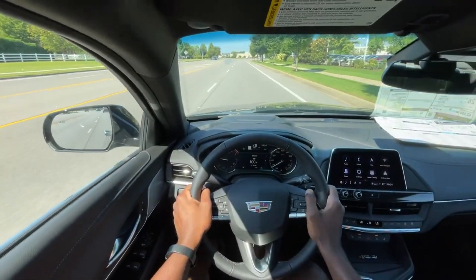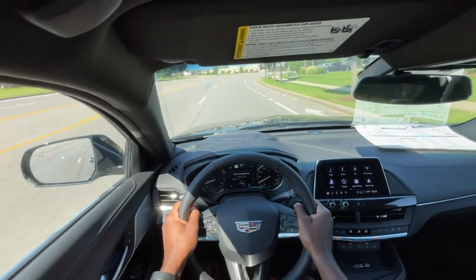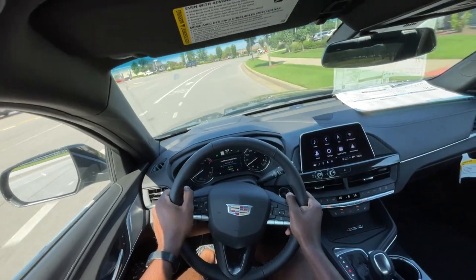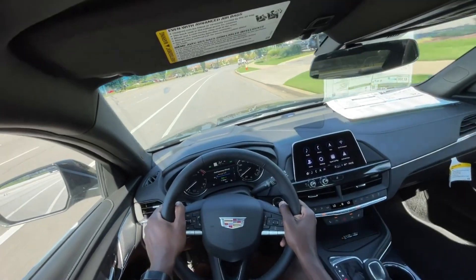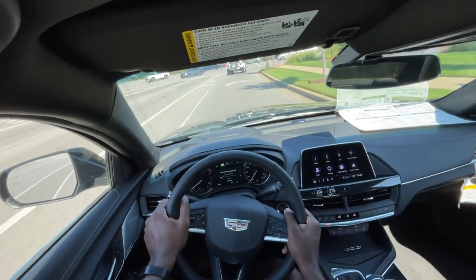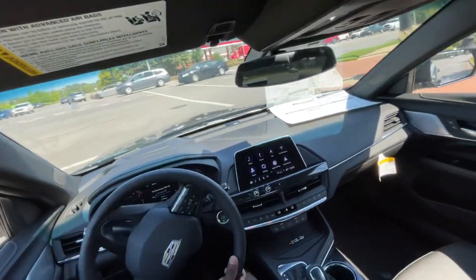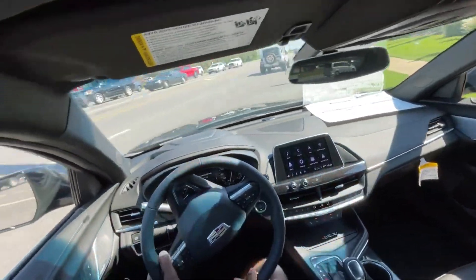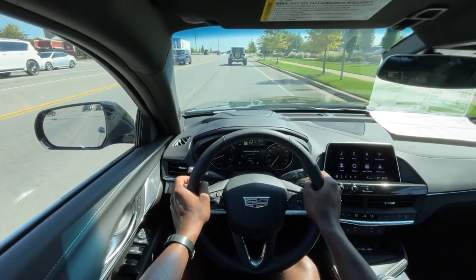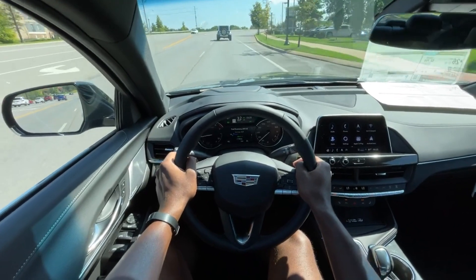Starting the test drive here in the CT4 Luxury. I like the 2.0-liter turbo — I've said this before. Now the 2.7-liter is definitely quite a bit peppier, but unless you've just driven that or you're used to having that kind of power, this 2.0-liter definitely does the job and then some in my opinion. It's still quick, and it's not like the 1.5-liter that you get in the Malibus — this is a peppy vehicle.